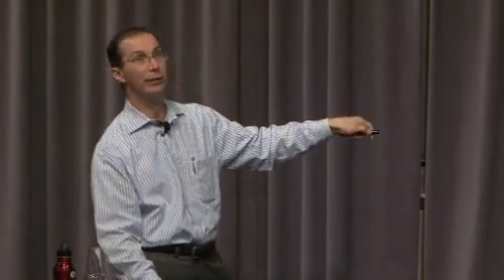The company we created to do that is called eSolar. This is a picture of an eSolar plant in Southern California. The typical solar power plant that does solar thermal concentration takes a large mirror — a big parabolic mirror about the size of a tennis court — and tries to track it in two axes to concentrate sunlight to a single tower.